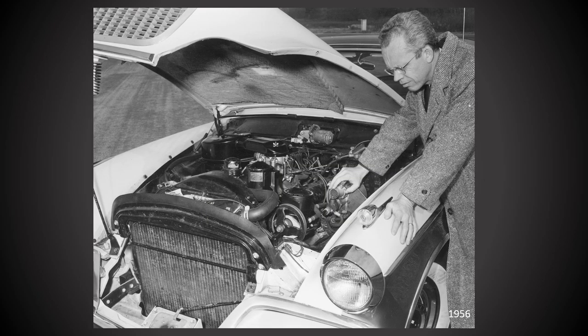The most obvious 1956 Golden Hawk feature is actually under the hood, as it used the Packard 352 cubic inch V8. 1956 was the only year the Golden Hawk used the Packard V8 engine.